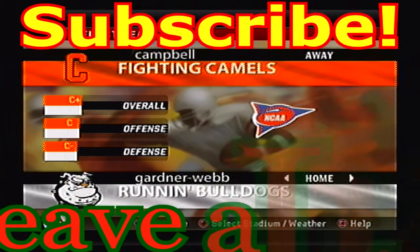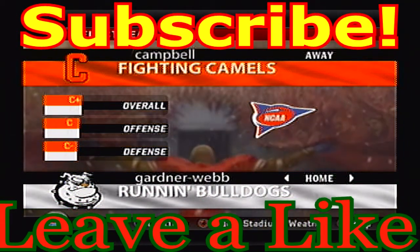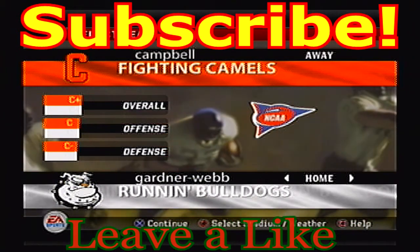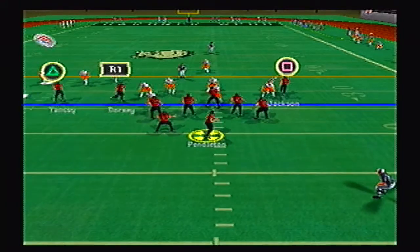Hello and welcome back to our FCS South tournament. Hope you guys had a great holiday weekend and we're all looking forward to the new year. Let's get right into our football game today.